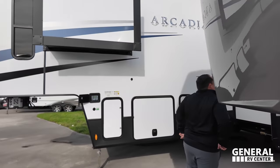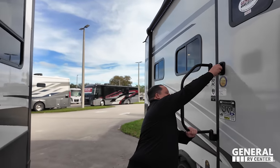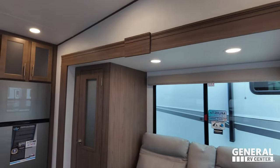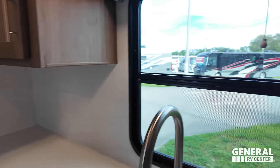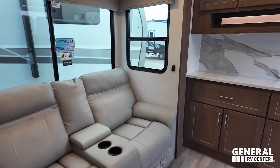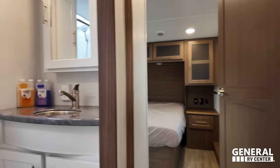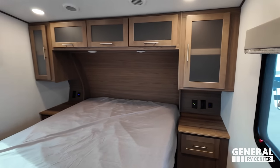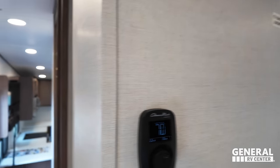We'll start with the kitchen first. It's also worth noting this unit is warranted for full-time living. In the back here is this huge kitchen — huge for the size that it is. It's kind of like a combo living space. Upstairs we have the bathroom and the bedroom up front.